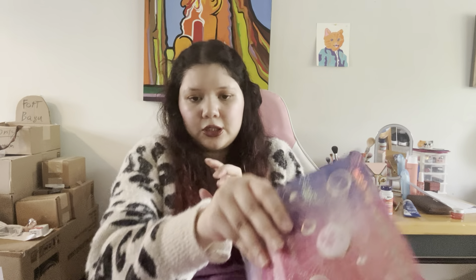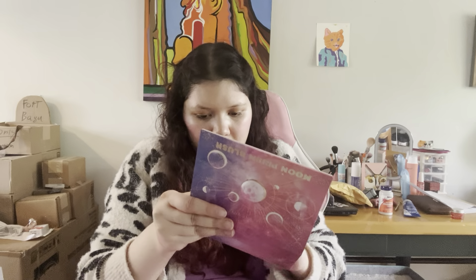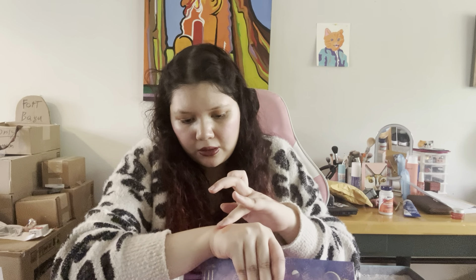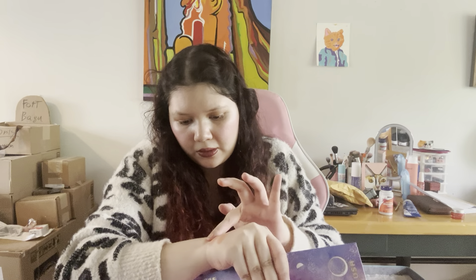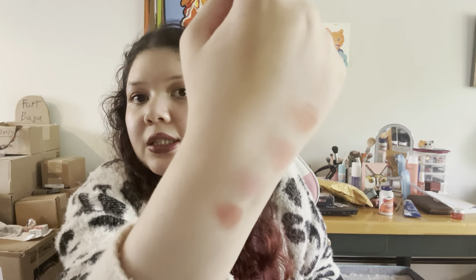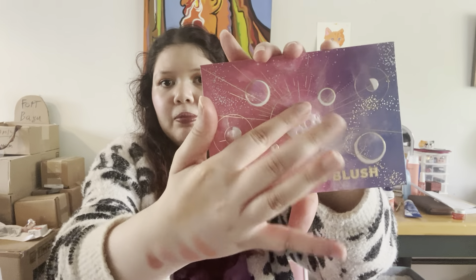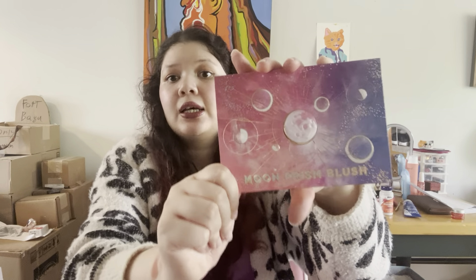Let's do some swatches. Some of these are a little light so it'll be hard to swatch, but — ooh, that's nice. So those are some of the blush shades. I think they're really, really pretty. I think this is a really nice palette. The formula feels really creamy — they're powder blushes. I'm really excited to try them. I love the packaging, I love that moon. I love how unique the packaging is. It reminds me a lot of Sailor Moon.